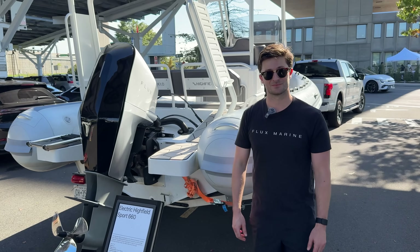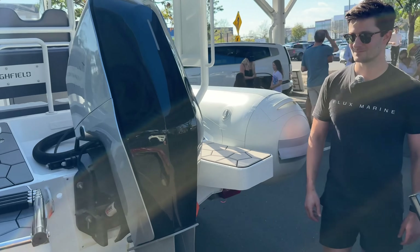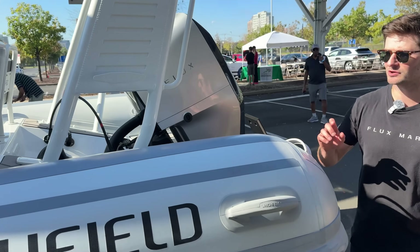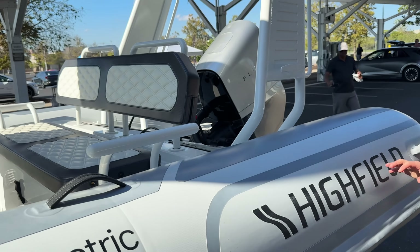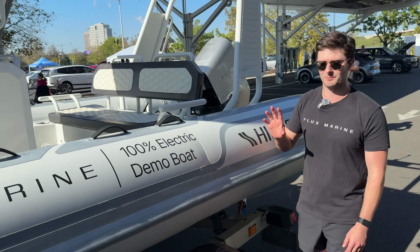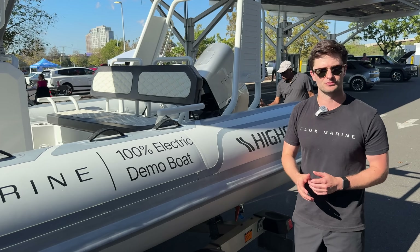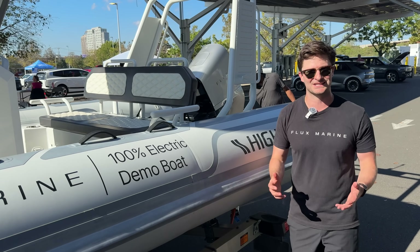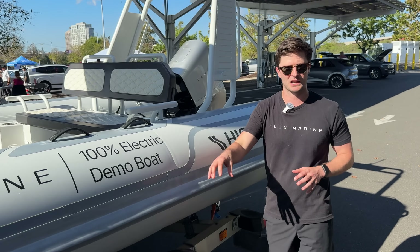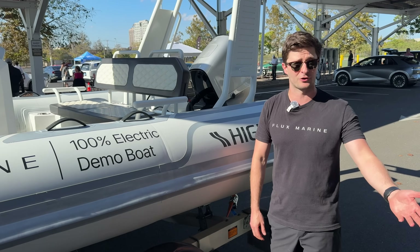The batteries are actually right where the gas tank used to be — which is really important from a naval architect engineering standpoint, to not change the center of gravity of boats. Boats are built for a very specific center of gravity so they sit properly in the water, and the form factor is roughly the same size as the gas tank itself. The batteries are sealed away underneath the deck, so customers don't have access to high voltage, similar to how your car does it.